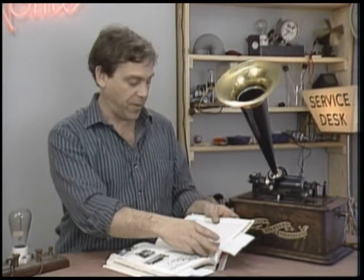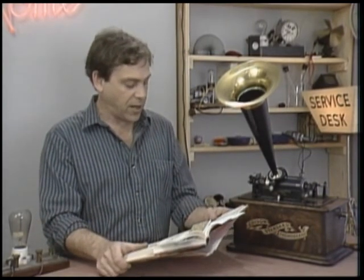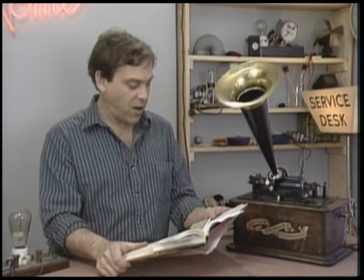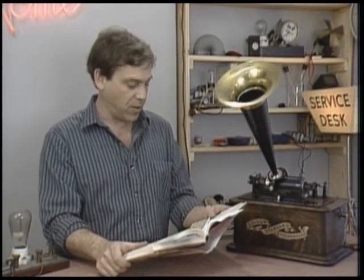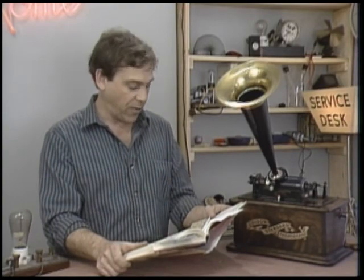My favorite quote comes from Sir Arthur Sullivan of Gilbert and Sullivan fame, after he saw his first phonograph: 'For myself, I can only say that I am astonished and somewhat terrified at the results of this evening's experiments — astonished at the wonderful power you've developed, and terrified at the thought that so much hideous and bad music may be put on record forever.' In the next episode, we're going to look at light bulbs.